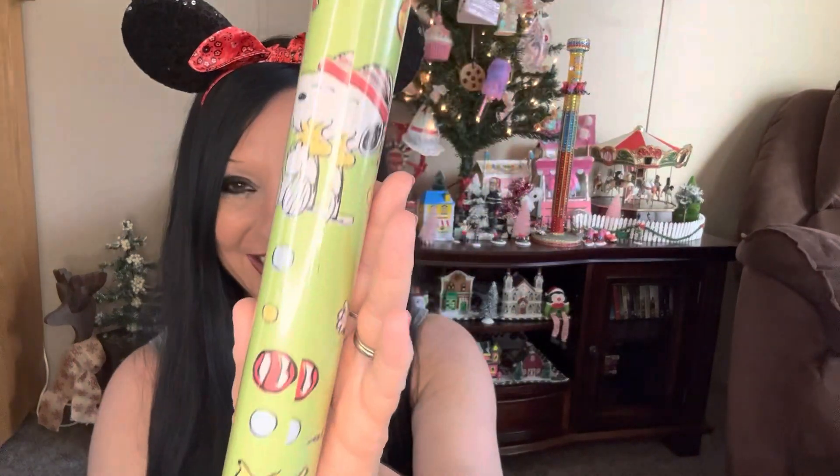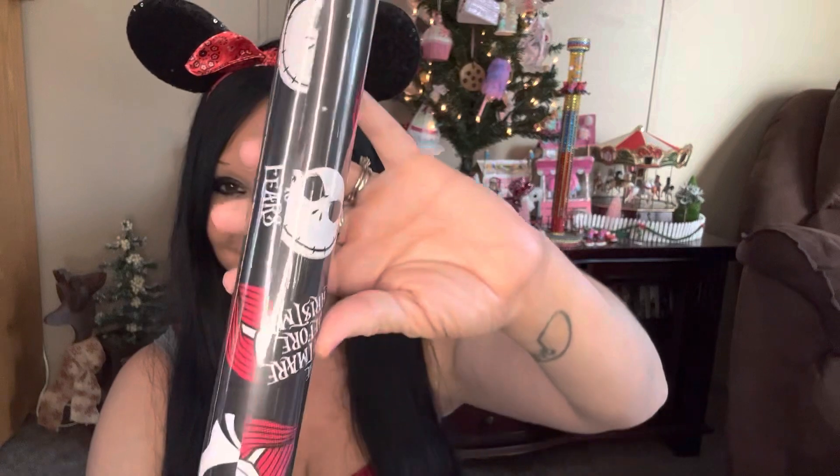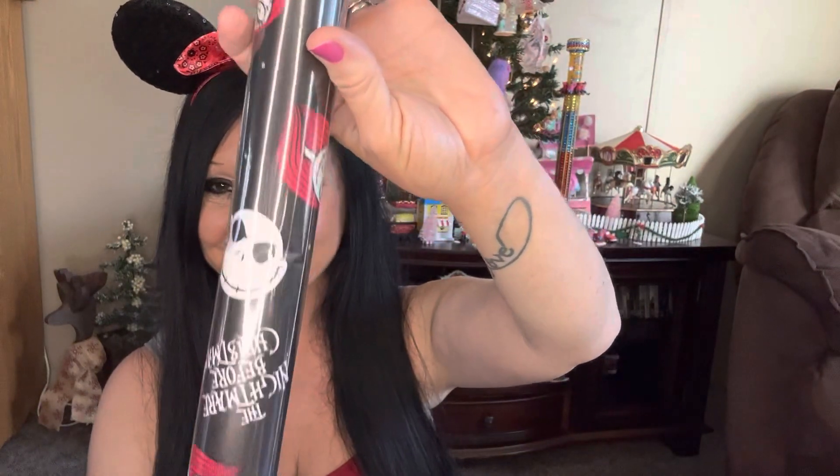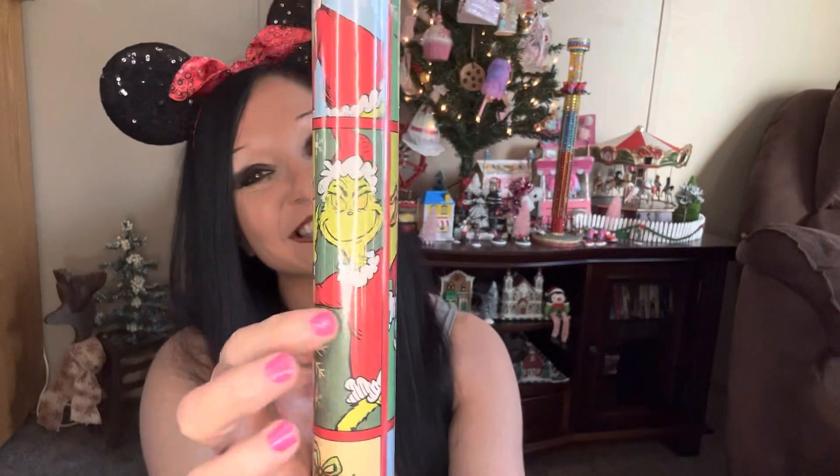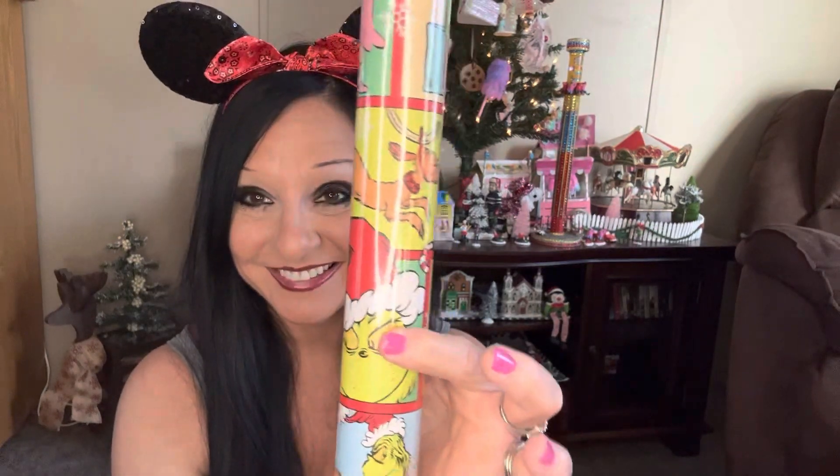Speaking of Christmas, I found this gift wrap — it's Charlie Brown, it's Peanuts! I also found Nightmare Before Christmas with Jack and all the fun characters — there's Sally and Jack and the doggie. Comment down below if you know the doggie's name! I also found the Grinch — look at this, with Max the dog and all these different Grinch designs. I was just absolutely blown away when I found this gift wrap.